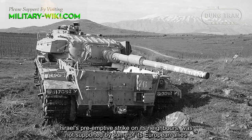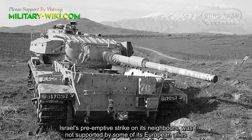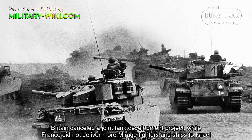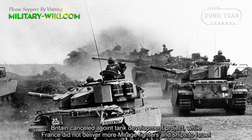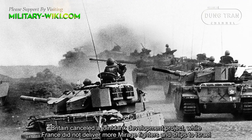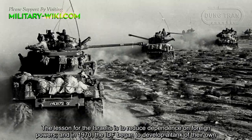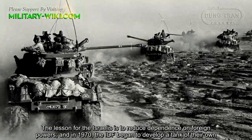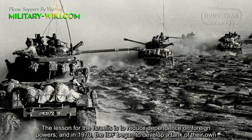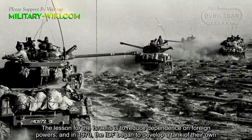Israel's pre-emptive strike on its neighbors was not supported by some of its European allies. Britain canceled a joint tank development project, while France did not deliver more Mirage fighters and ships to Israel. The lesson for the Israelis was to reduce dependence on foreign powers, and in 1970, the Israeli Defense Force began to develop a tank of their own.